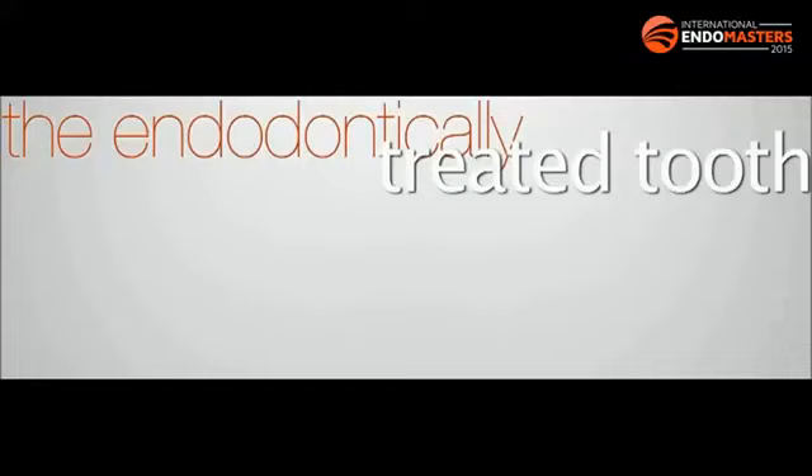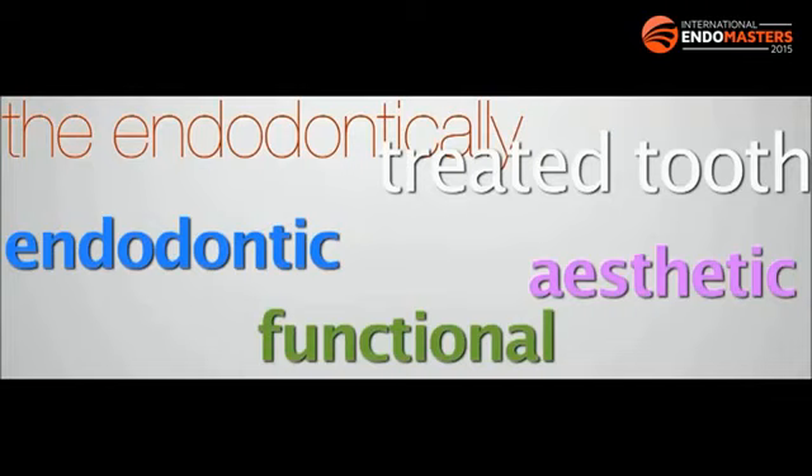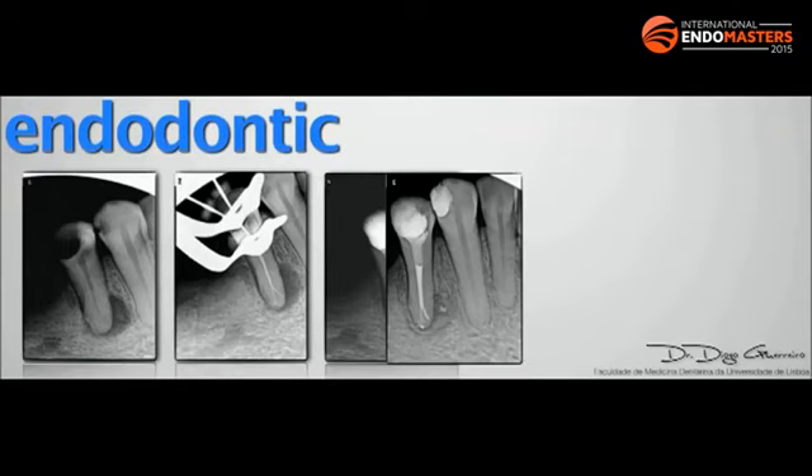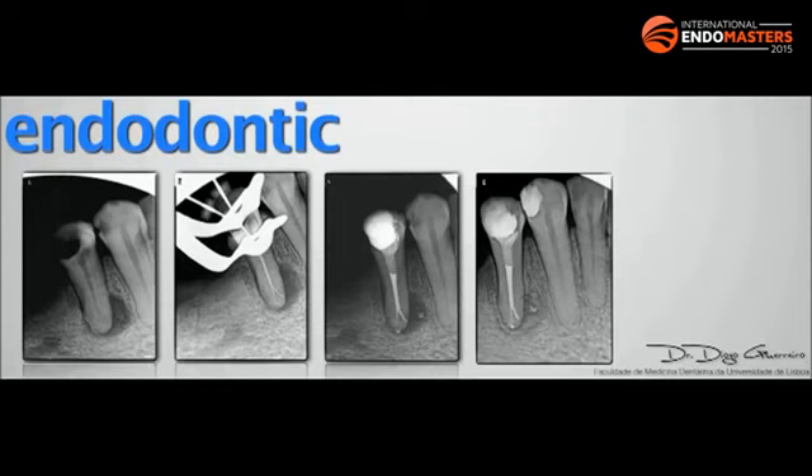When we talk about the endodontically treated tooth, we always need to care about three issues: the endodontic treatment done before, the functional aspects, and of course aesthetics — which is always a demand nowadays. It's important, before we start to plan or do our restoration, to make our endodontic planning — a post-endodontic observation. We check if the endo is okay, if we need to make some re-endo. This is the basis for the success of our restoration. We can't proceed to the final restoration if we have a bad endodontic treatment, so we always have to check the X-rays and make sure we can move forward.